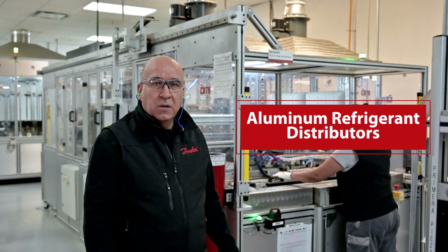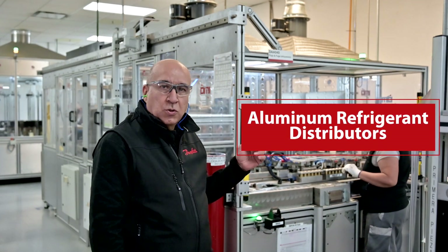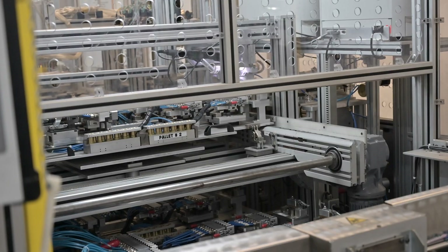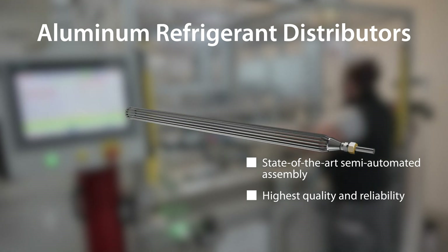This is the aluminum distributor area. We have the highest technology available in the market to produce our products. Aluminum refrigerant distributors, manufactured by state-of-the-art semi-automated assembly, offer the highest quality and reliability.